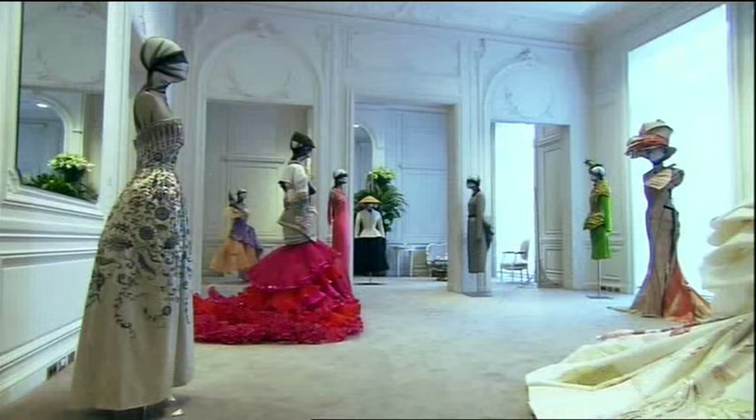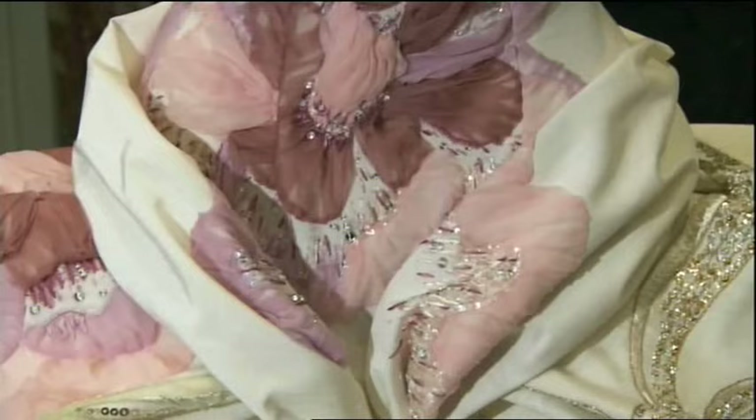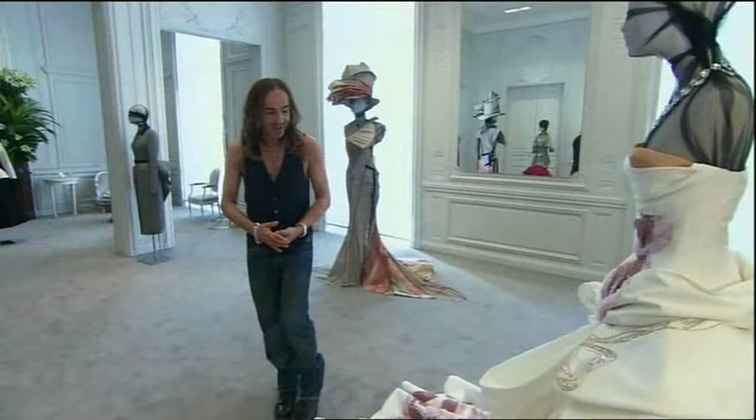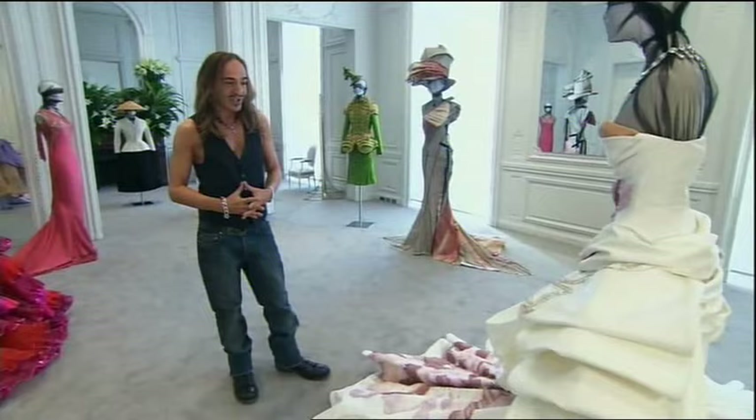What a difference 56 years make. The ultimate jewel in the crown of Dior, inspired by the Empress Sissi. And here you can see, really, the workmanship, the craftsmanship, innovation, luxury. Dior.